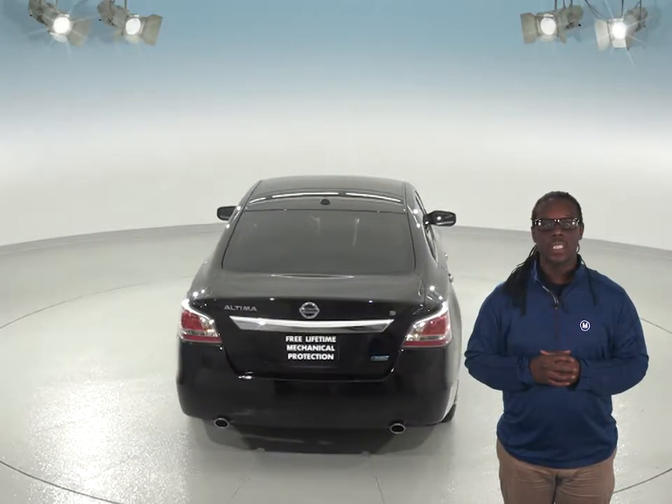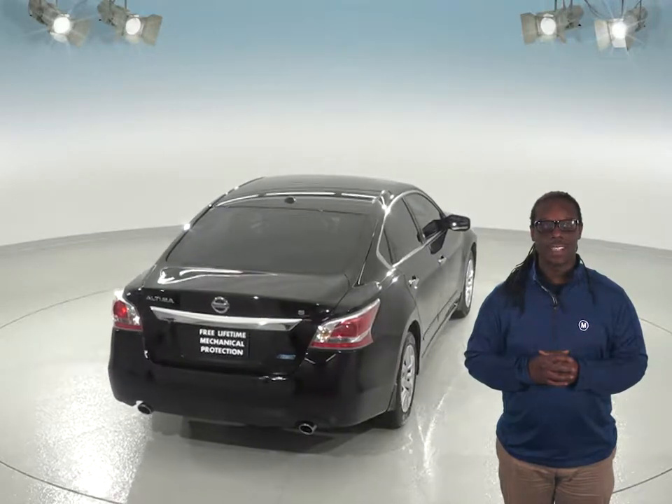And for your listening pleasure, there is an AM-FM radio, CD player, and it comes XM-ready.